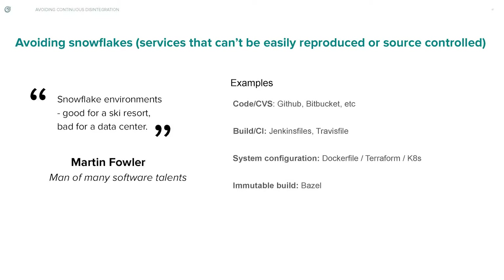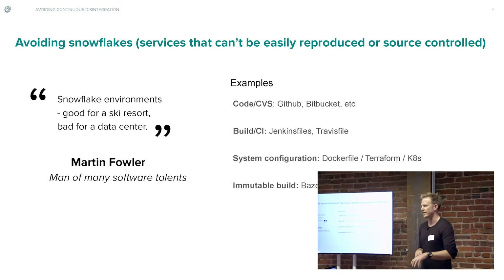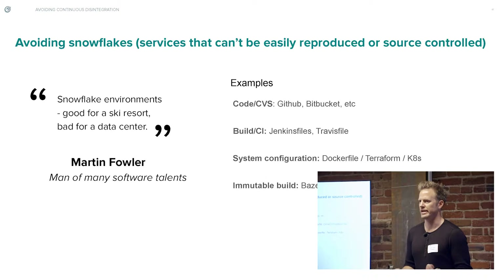I want to talk about one other part of this whole process, which is snowflake environments. Martin Fowler, a well-respected software author, talks about snowflake environments, and this is another major part of building and improving your feedback cycles. Everything that you build out and test against needs to be identical and apples-to-apples to the next run. If you aren't building your infrastructure in a version-controlled way, you're not able to deterministically say you're confident that a problem that existed here was not also present elsewhere.